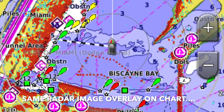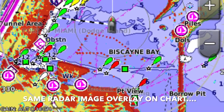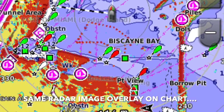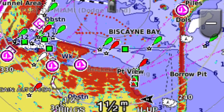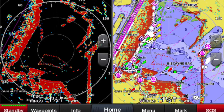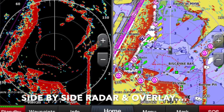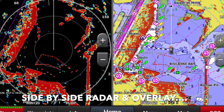Radar is a very powerful tool. It can be used close in for a mile or two or less, or it can see out 50 to 60 miles to detect other vessels, objects, islands, and more far away from you. So radar is a very powerful tool, but it can be a little confusing and it takes some time to understand how to use it to maximum effect.